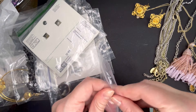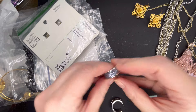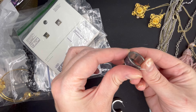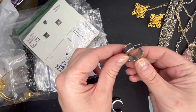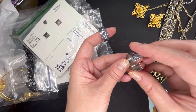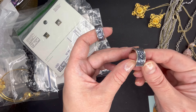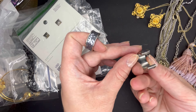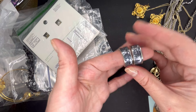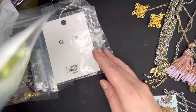Next up, we have some hoop earrings that have a sequin center. I don't see a maker on these. They are like a brushed silver tone with a blue-gray center. No maker's mark on those ones. Let's do $6 on those as well — they are really pretty. Very nice for a holiday occasion.